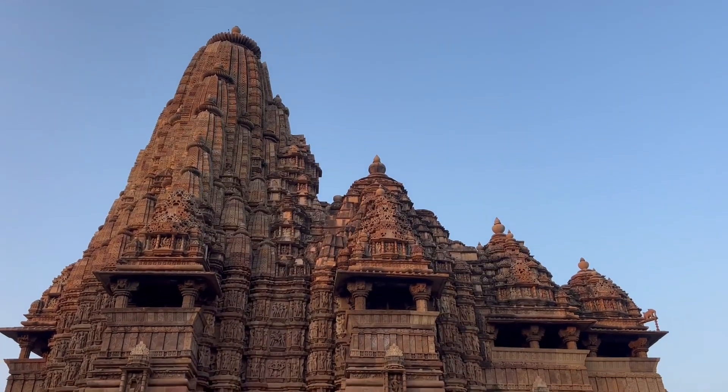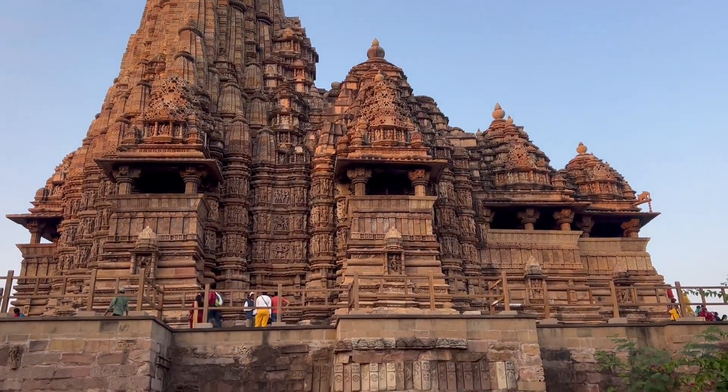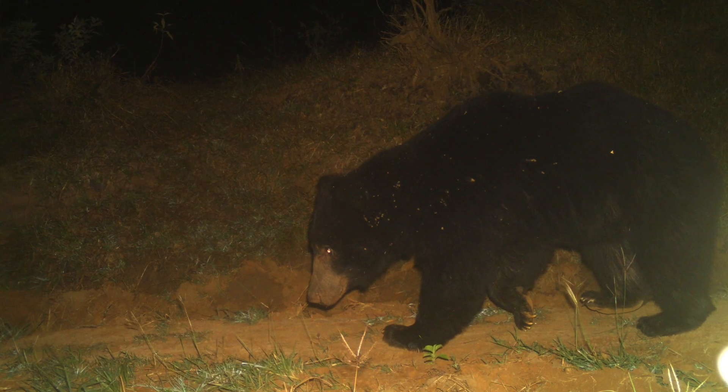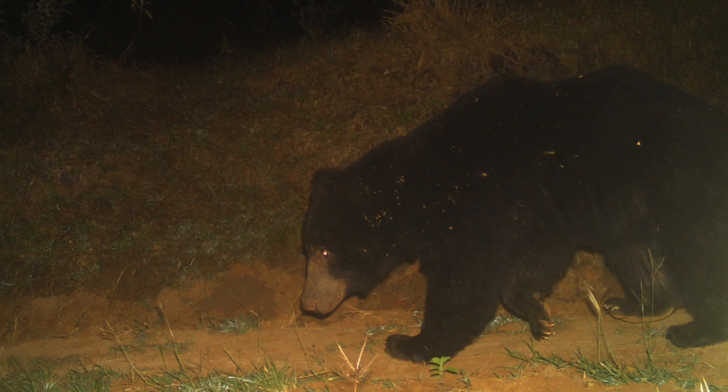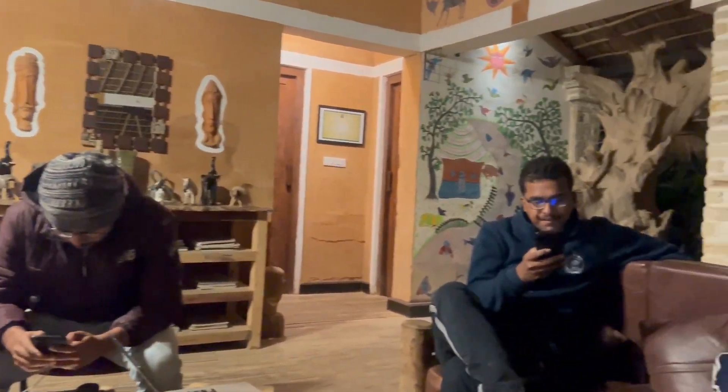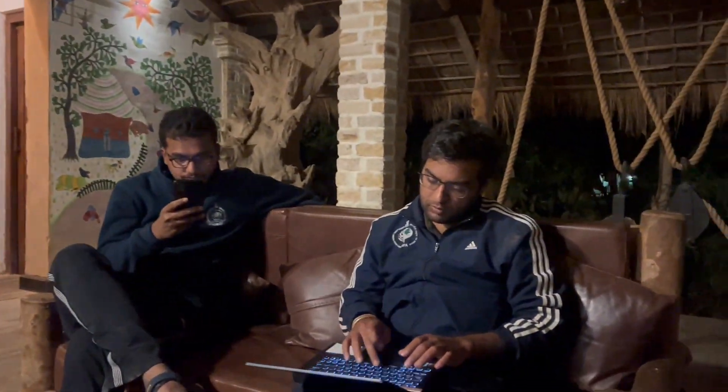While most of us headed to Khajuraho next door to witness the splendid architecture of this UNESCO World Heritage Site, several others stayed back and retrieved images from the camera traps we had placed earlier. As darkness grew, our brainstorming sessions continued on the recommendations section of the management plan on the penultimate night.